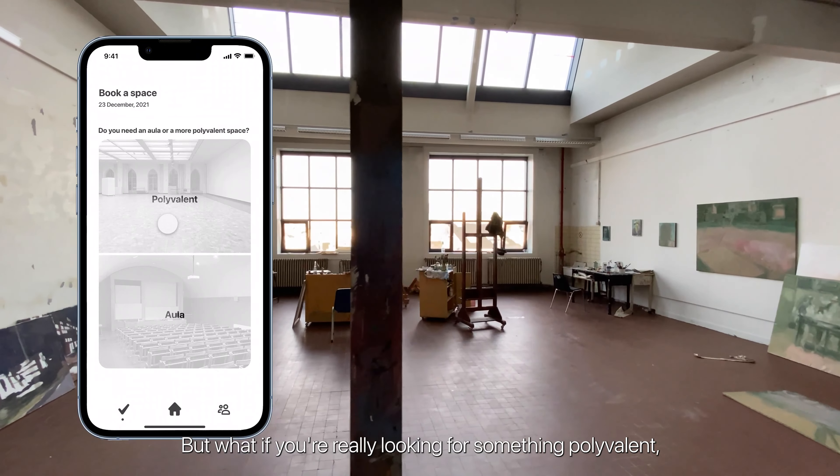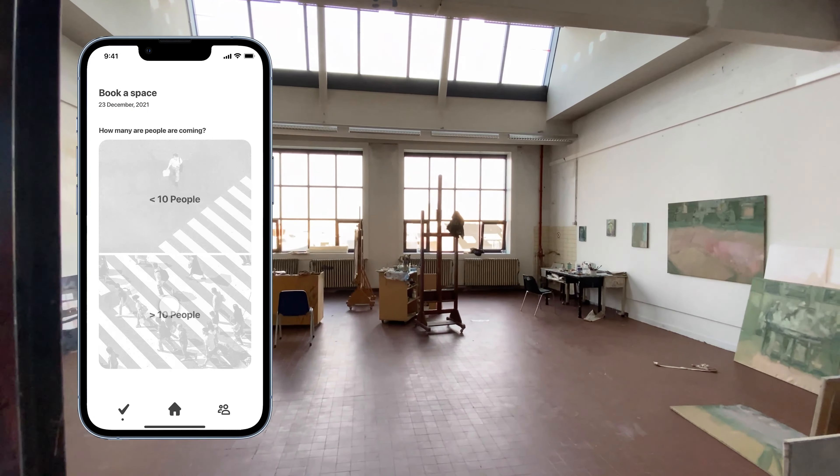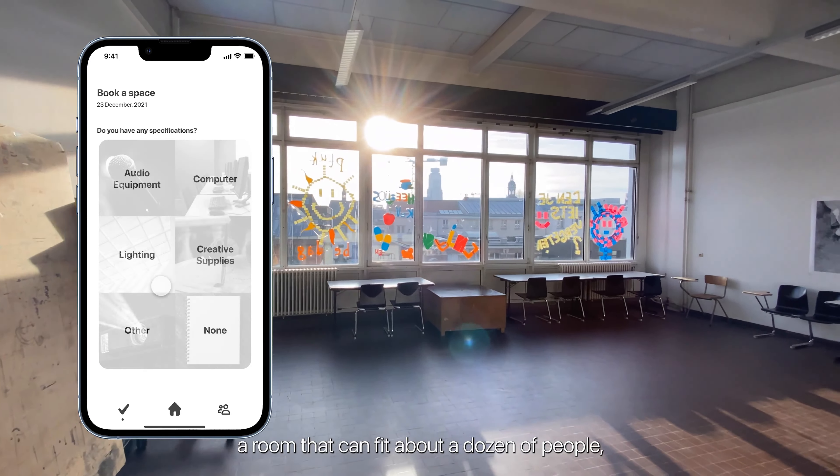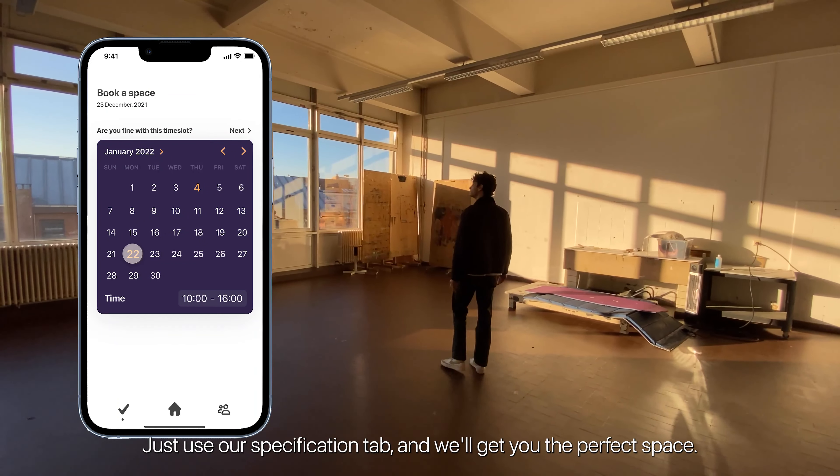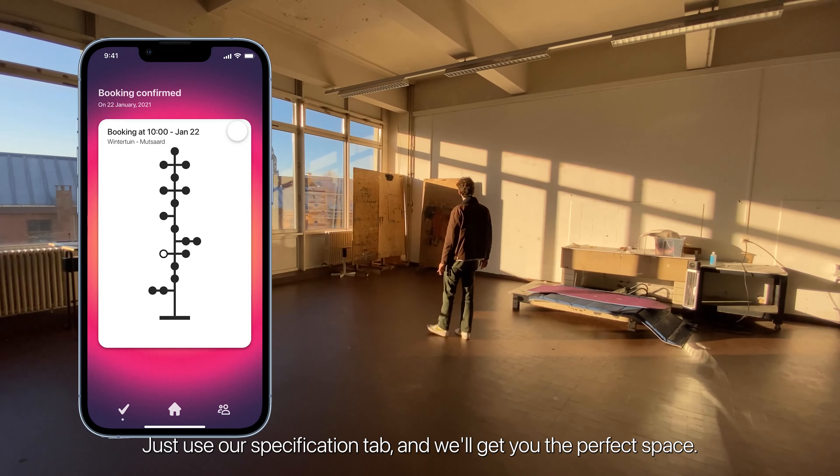But what if you are really looking for something polyvalent — a room that can fit about a dozen people and has lots of natural light? Just use our specification tab and we will get you the perfect space.